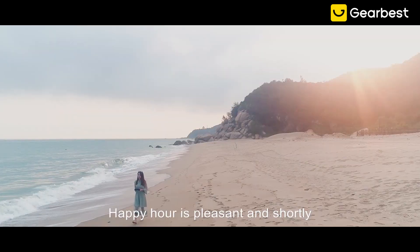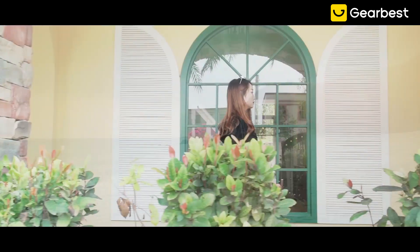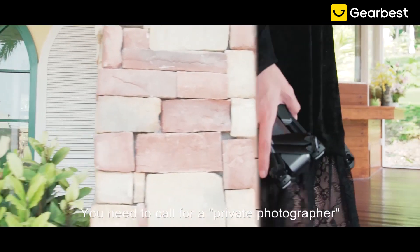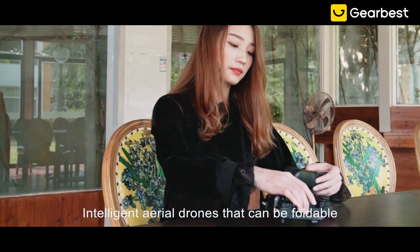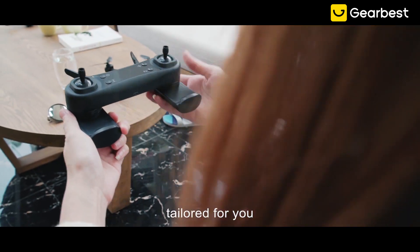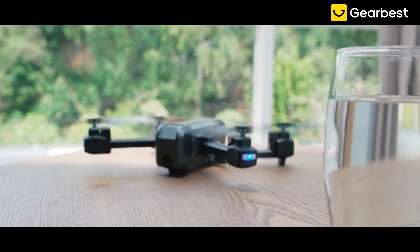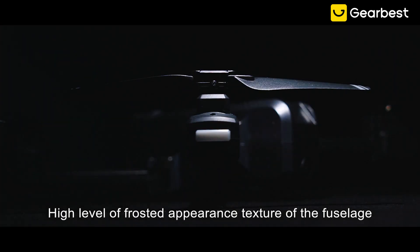Happy hour is pleasant, and shortly, how to keep the good memories of it? You need to call for a private photographer — intelligent aerial drones that can be foldable, portable, and lightweight, tailored for you, with a high level of polished appearance and texture.